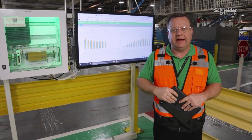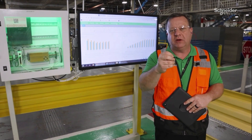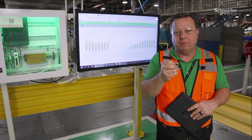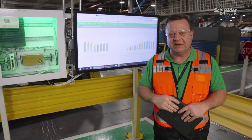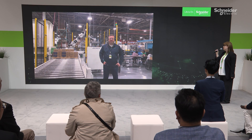I want to thank you for joining us today. I realized the visit was brief, but I want you to leave with the understanding that empowering your employees is vital to the success of your digital transformation journey. Thank you very much. Thank you, Kenneth, for a very interesting tour.